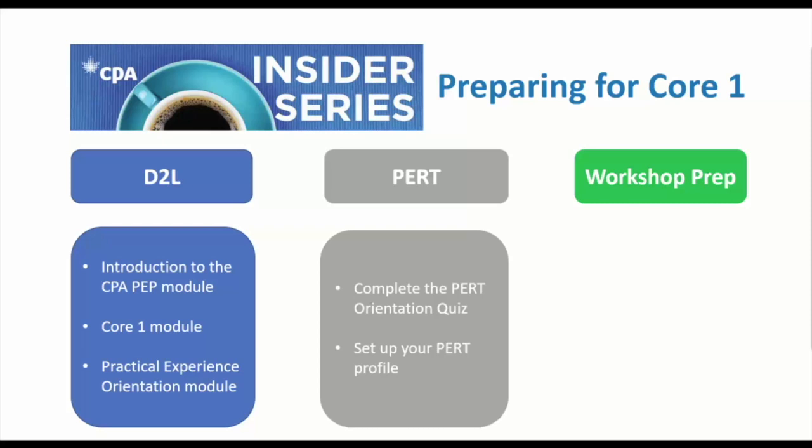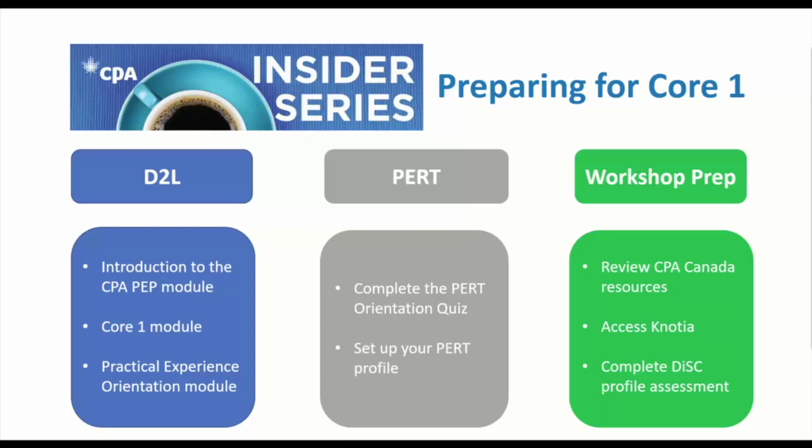Based on your circumstances — whether you're unemployed, working out of pre-approved route, or reporting through experience verification — you'll review all your material in D2L, complete the PERT quiz, and set up your profile. There's also some pre-orientation workshop preparation to take care of, so plan to set aside time during the week leading up to the orientation workshop on October 17th. A pre-workshop checklist will be available in D2L, and there's quite a bit on it, so be prepared.